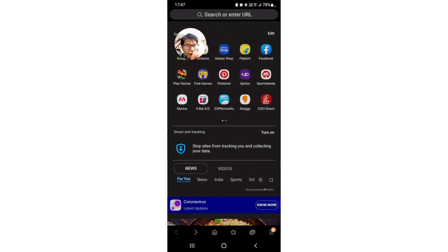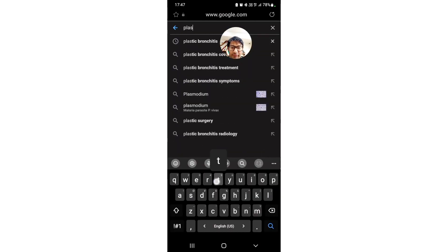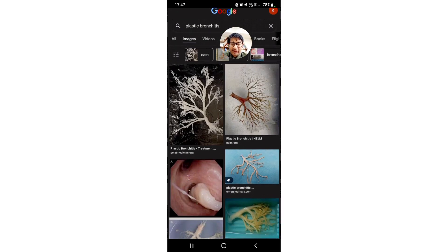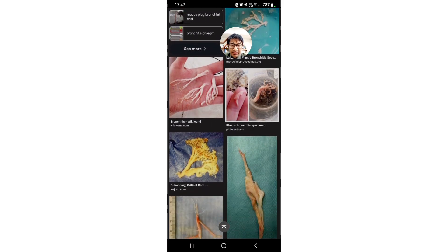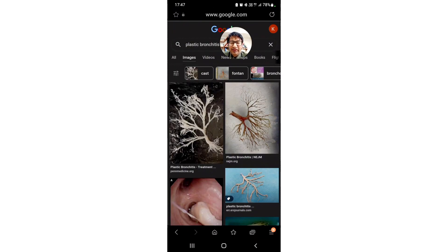Let me show you what comes up if you Google plastic bronchitis. Going to images — you can find these casts; they are very rubbery and gelatinous, and this was exactly what we found. Many times it looks like cotton wick in both look and feel. These images are from Google and are not of my patient — this is just how the condition looks. I am also putting an interesting case report article in the description link — do read that. Thank you so much.